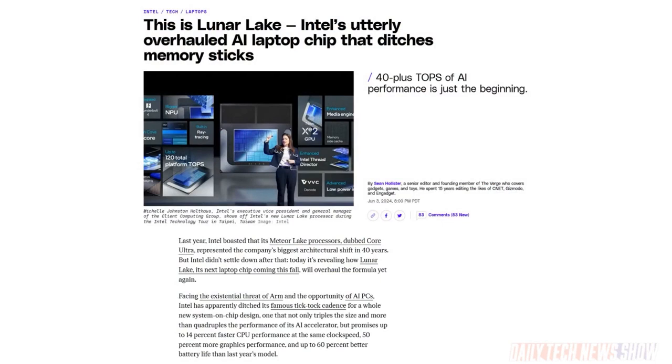Intel unveiled its Lunar Lake platform at Computex — that is its chip that is Copilot Plus compliant, coming to laptops this autumn. This is just six months after the previous gen, Meteor Lake. Intel promises up to 14% faster CPU performance, 50% better graphics performance, and 60% better battery life. Sean, you've been digging into this directly with the folks from Intel. What are the things you found most important about Lunar Lake?